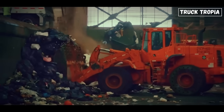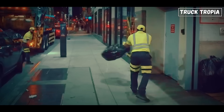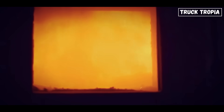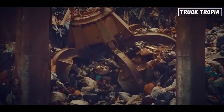Facility staff inspect and sort the waste, pulling out recyclables, hazardous materials, or electronics. Then, depending on local policies, the waste might go to a landfill where it's buried and sealed, an incinerator which burns it to generate energy, or a recycling center where glass, plastic, and metal are sorted and repurposed.